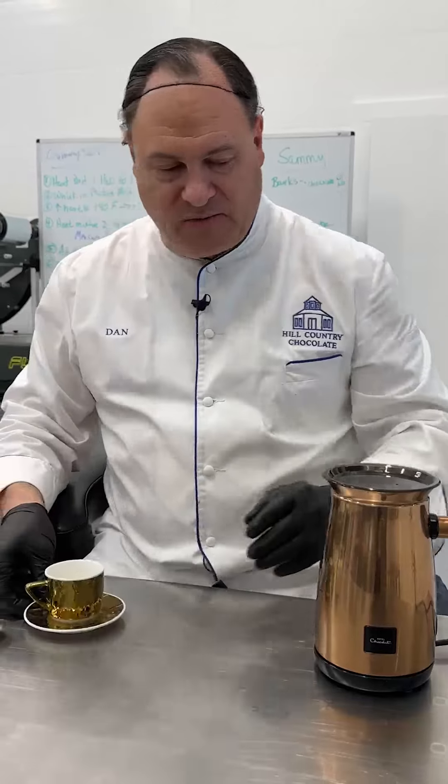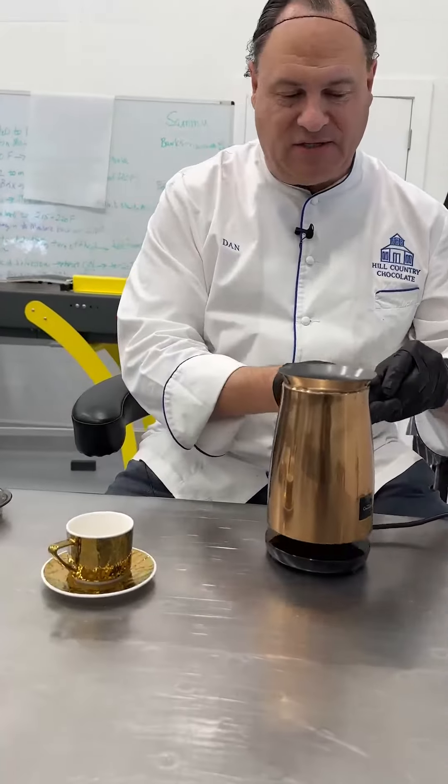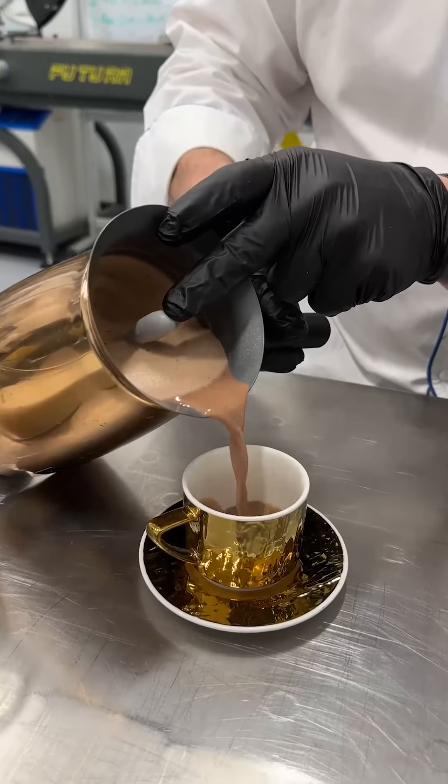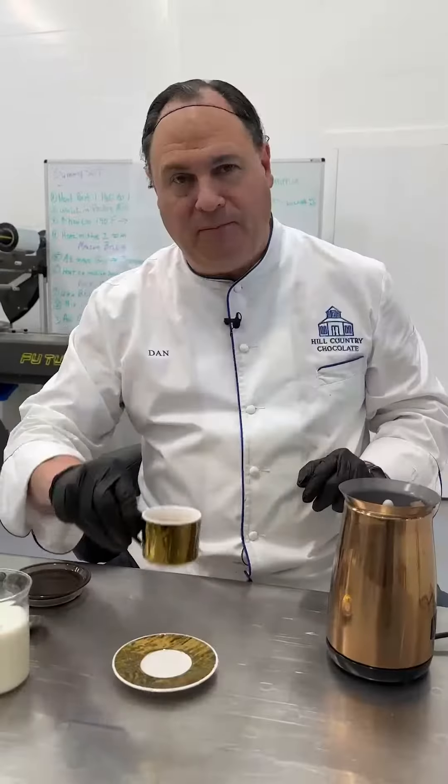What you end up with is really a crazy good product. You can see this velvet color here with the chocolate, and if I pour it in here it just creates the perfect cup of hot chocolate.